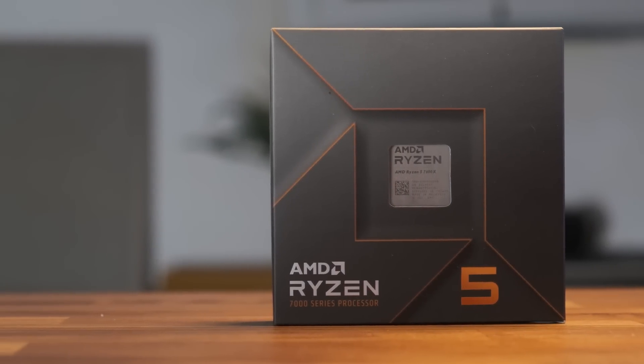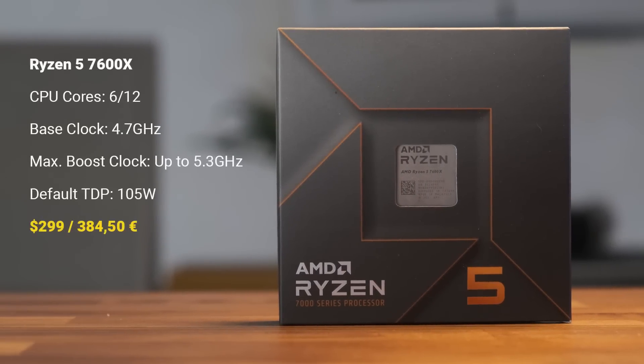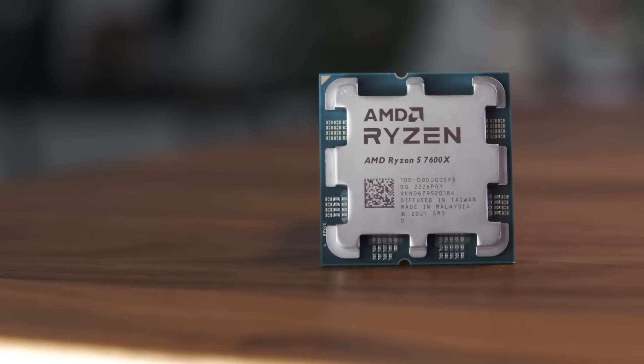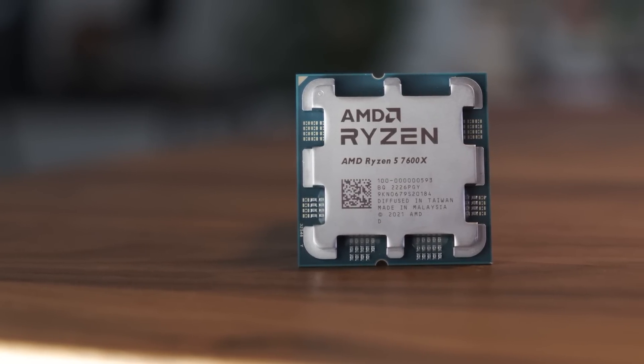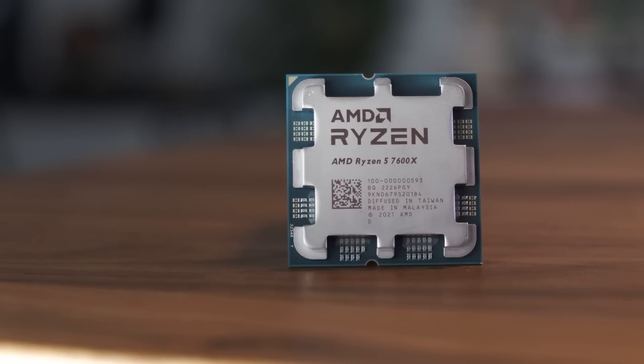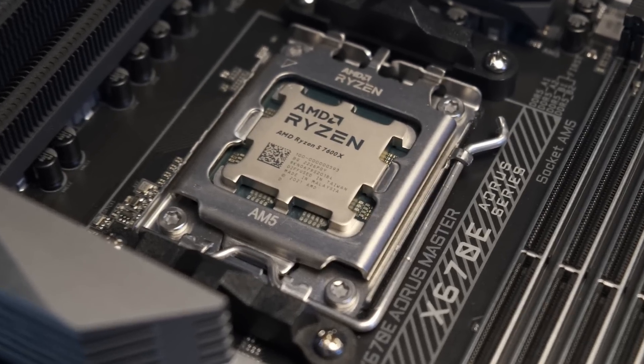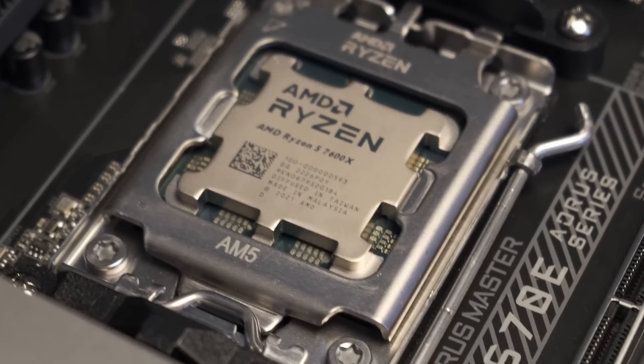The 7600X is replacing the 5600X from the Zen 3 generation and comes in at $299. I'm going into this review as someone who wouldn't really recommend the 6-core in 2022, especially at $300 on a platform that costs too much right now, but maybe I'll be surprised. In the Zen 4 announcement, AMD compared the 7600X to Intel's 12900K in gaming workloads, so I'll be comparing it to that as well to see if AMD's claims are valid.